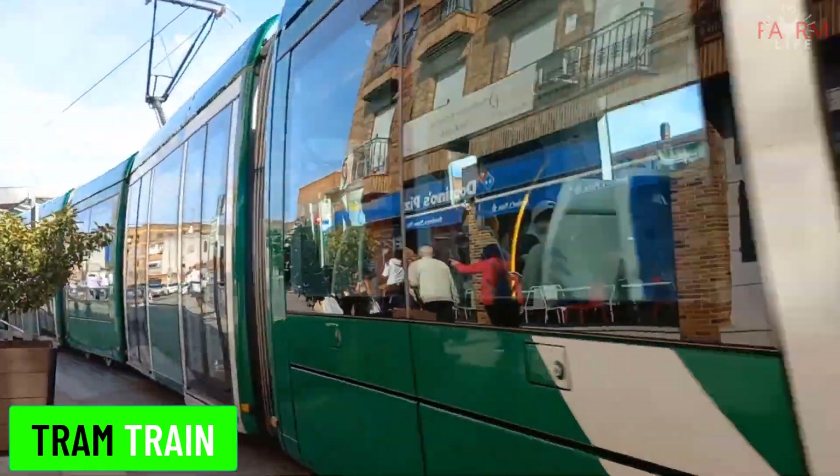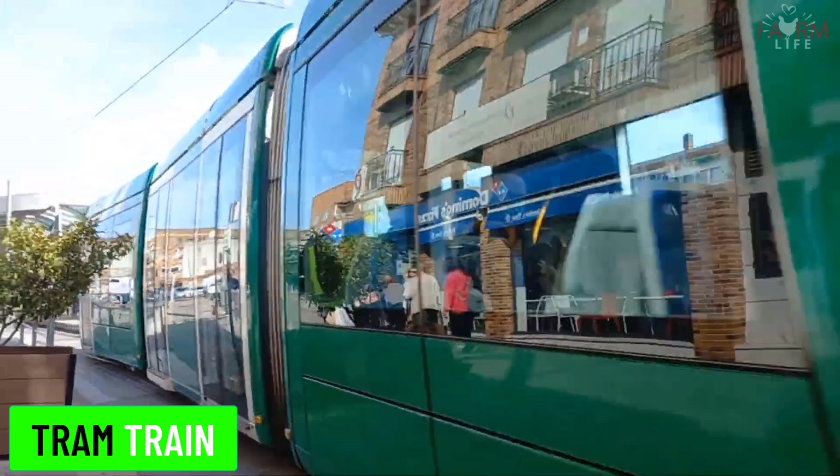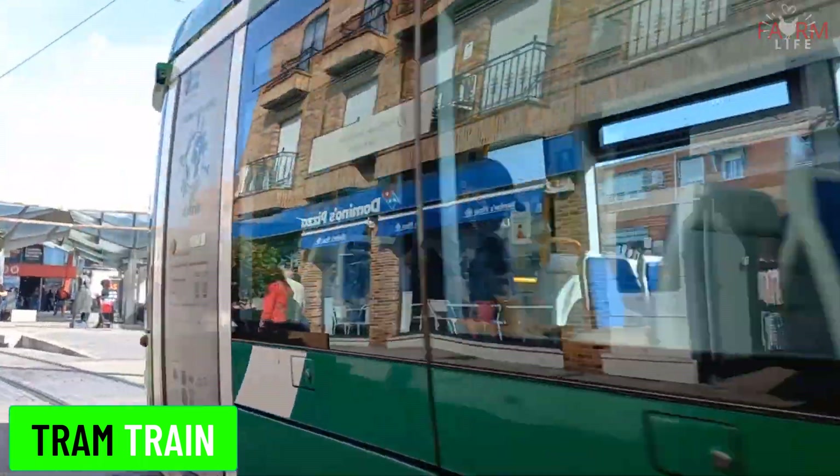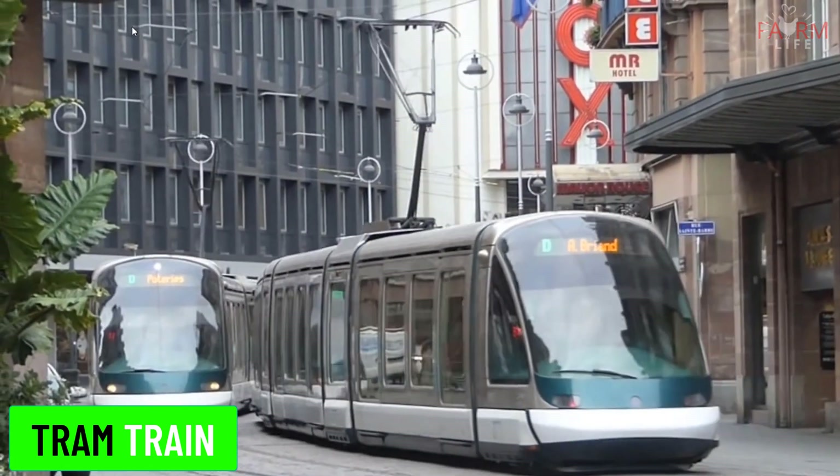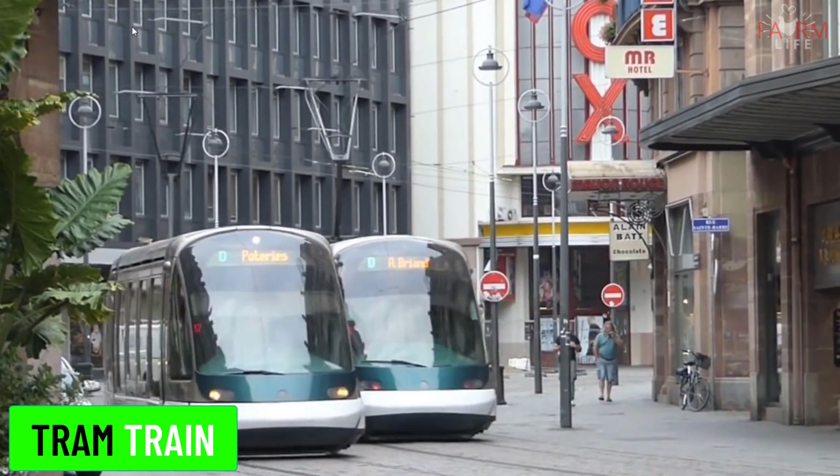Tram train. Tram trains operate both on urban tramway networks and conventional railway tracks. They can switch between street-running tram lines and mainline railways.